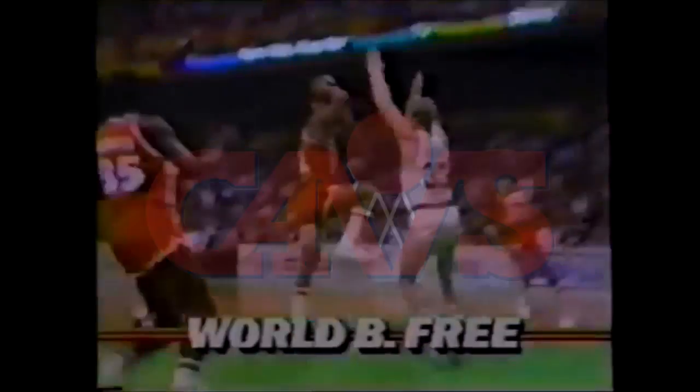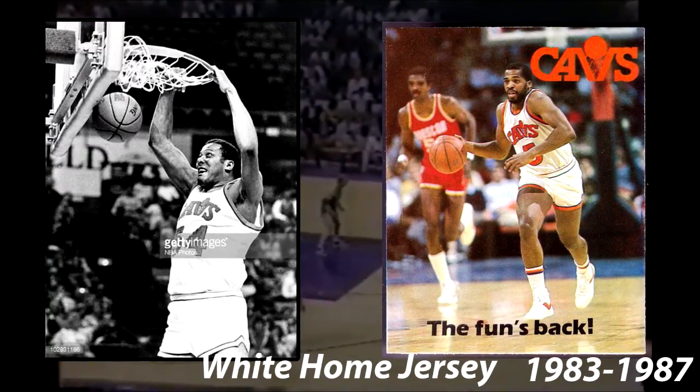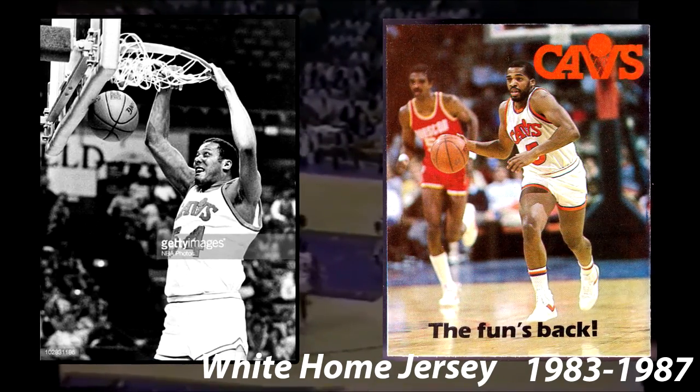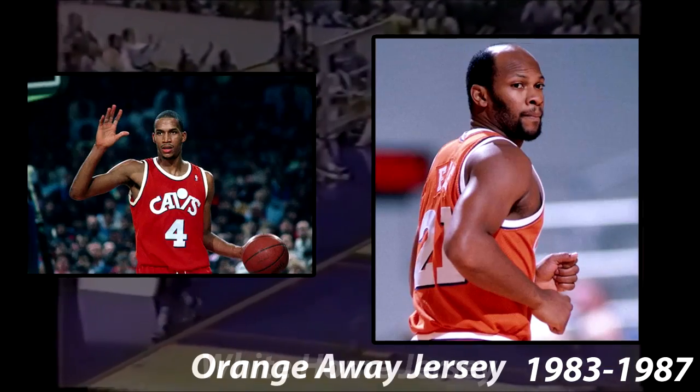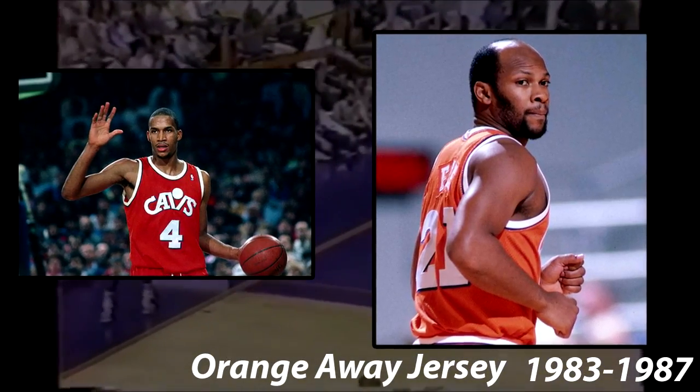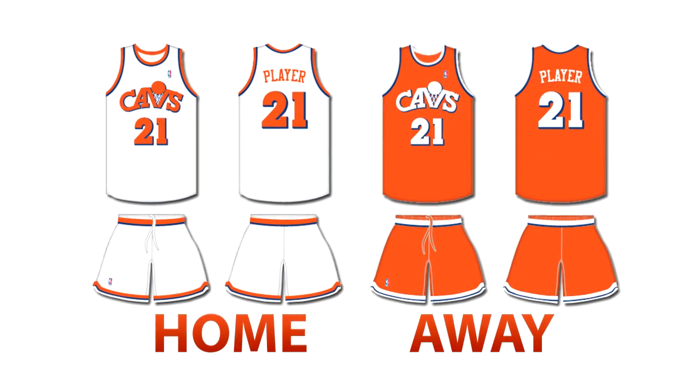In 1983, the Cavaliers switched their entire identity. They changed their main colors from wine and gold to royal blue and burnt orange, and changed their main logo to a wordmark of Cavs, with the V designed like a basket. This jersey set was used from 1983 until 1987. The home jersey was white, featured this new Cavs logo on the front, and had blue accents around orange on the logos and numbers. The away jersey was orange and featured white logos and numbers with blue accents. This is an accurate representation of the jerseys at the time.